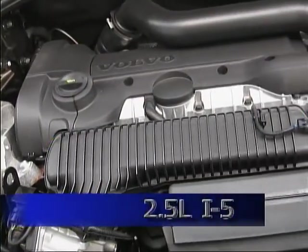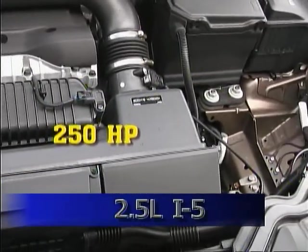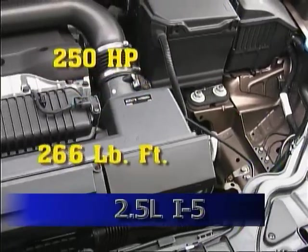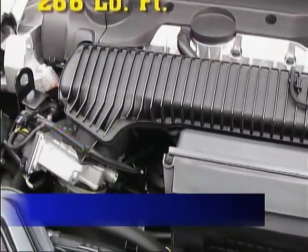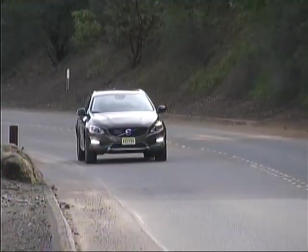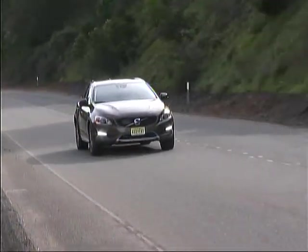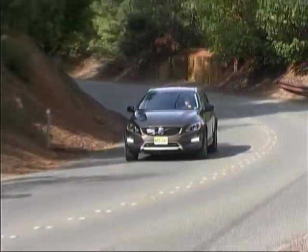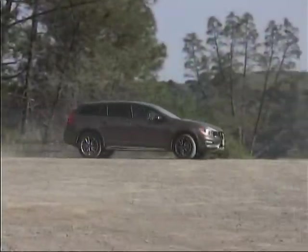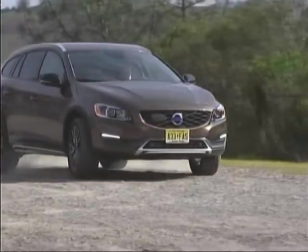The Cross Country is powered by a turbocharged 2.5-liter five-cylinder engine putting out 250 horsepower and 266 pound-feet of torque. The transmission is a six-speed automatic with a sequential manual mode. We found very strong performance with the Volvo in all situations and our fuel mileage came in at right around 22.5 miles per gallon in varied driving.